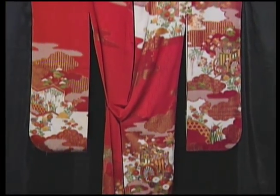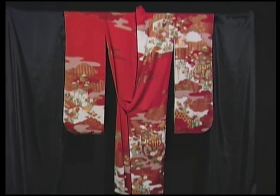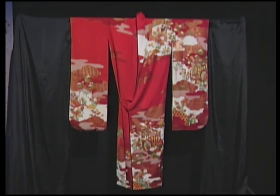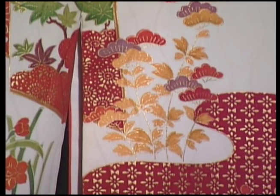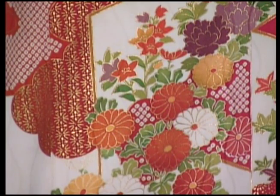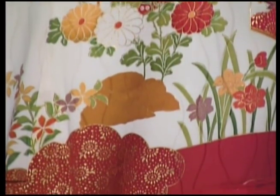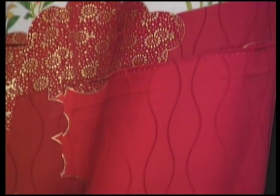Tradition dictated certain patterns and colors to be worn according to the season and one's age. For example, a young woman would wear red and pink with floral designs in spring, while in summer her kimono would suggest water. In autumn, she would wear floral designs or chrysanthemums, and in winter — especially at holiday time — designs based on pine trees, plum blossoms, and bamboo. All are Japanese good-luck symbols.